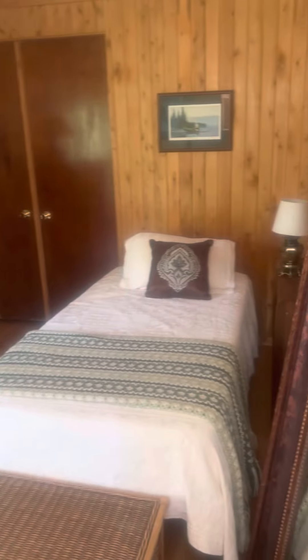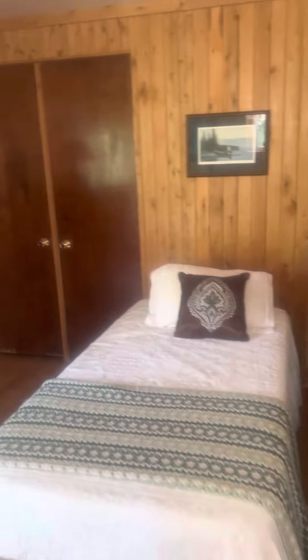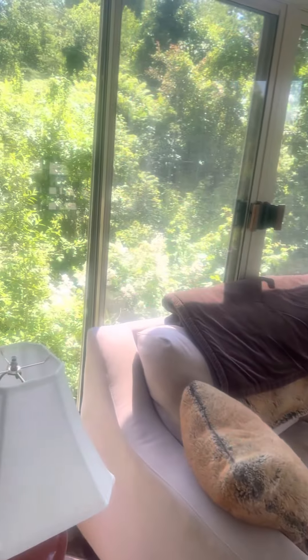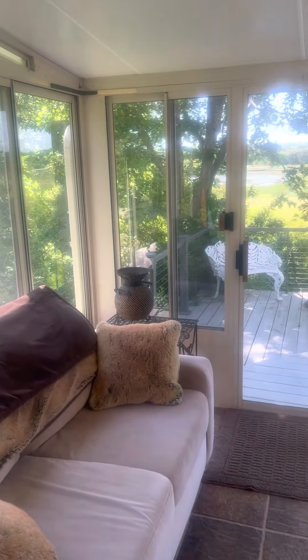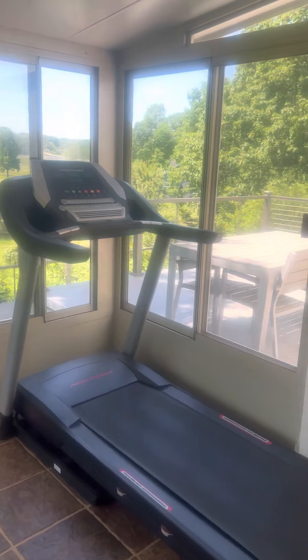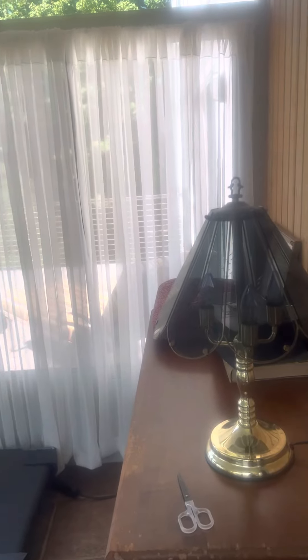Downstairs bedroom — that's a twin bed, and there's closet space. This is the sunroom area; it's just a nice area to sit. All of these have screens so you can get a really nice breeze out here. There is a treadmill which you are welcome to use as long as you sign a waiver.